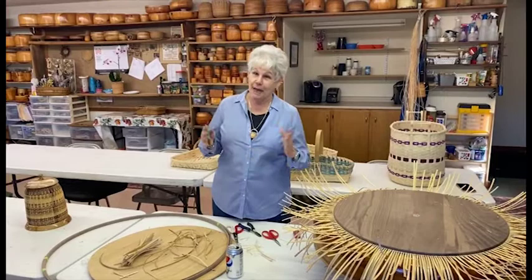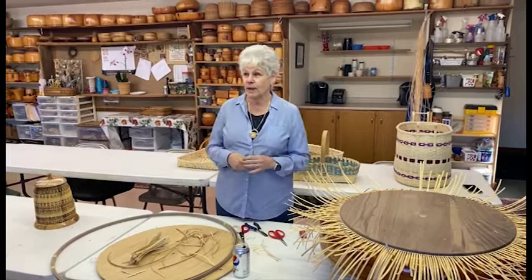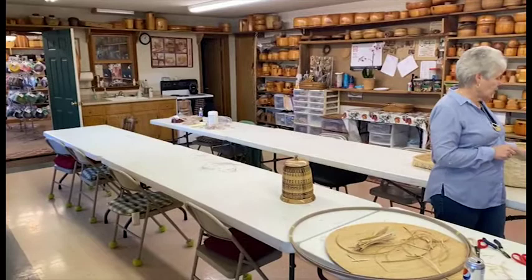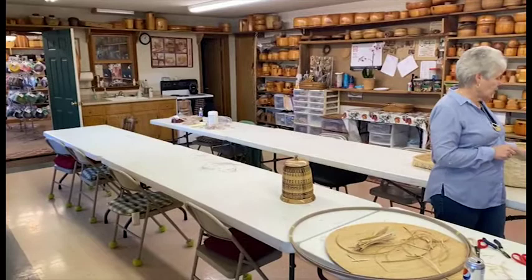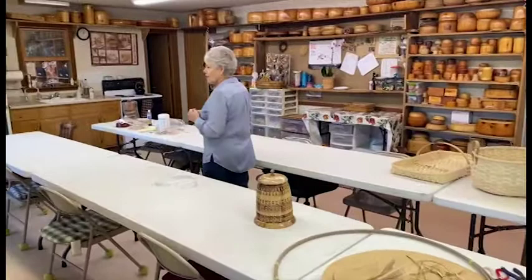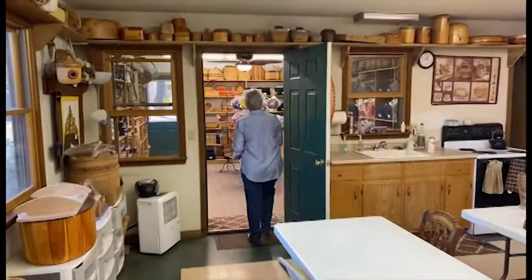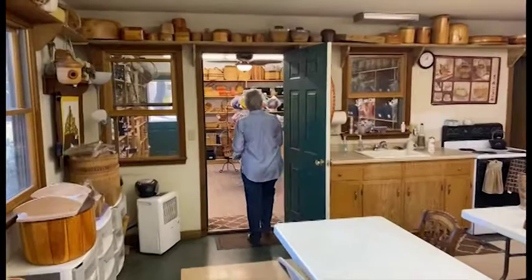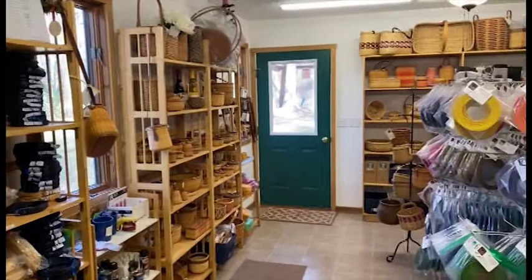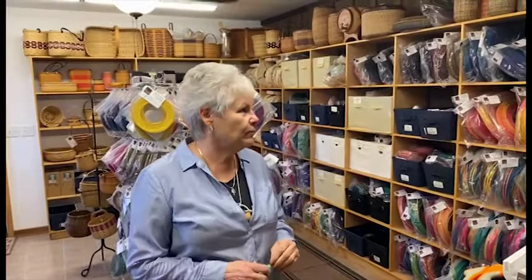I do sell my baskets. I primarily sell dyed reed and dyed cane for people to make baskets with, and I have a studio where we teach, with all my Nantucket molds. These are some reed baskets — they're all free-handed, and you make the shape as you're weaving, whereas Nantuckets are molded and they're going to come out the same way no matter what. This is my classroom and this is my store. I sell kits for people to make their own baskets, or I've got some made baskets for sale. I started doing space-dyed cane and reed, which nobody else had done before, and people have really enjoyed it.